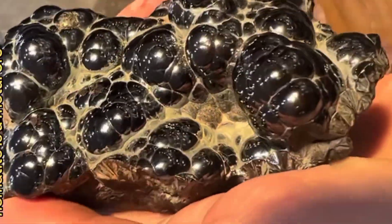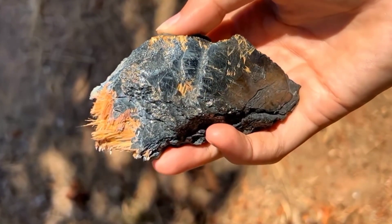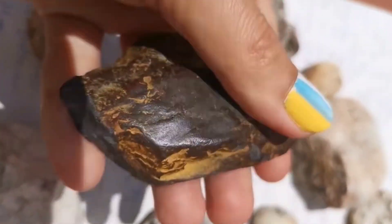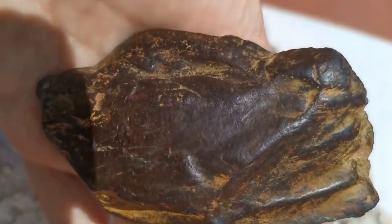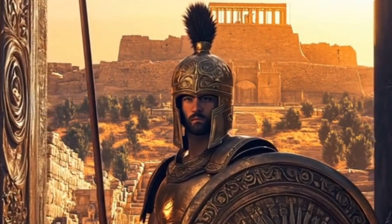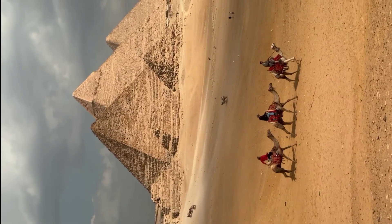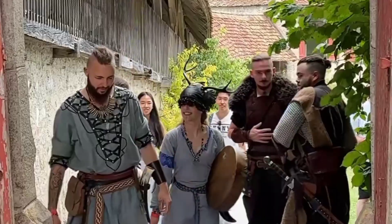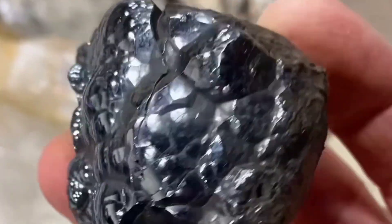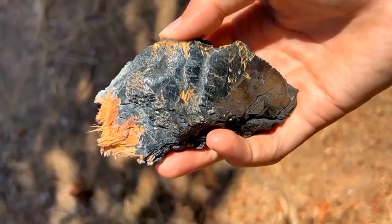What makes hematite even more fascinating is its connection to our planet's history. Large deposits were formed over 2 billion years ago in banded iron formations, when Earth's early atmosphere first gained oxygen. In a sense, hematite is a geological memory of the moment Earth began to breathe. Ancient civilizations recognized its power. The Greeks used hematite for protective amulets. Egyptians crushed it into red pigment, symbolizing life and vitality. And in medieval times, warriors carried hematite as a talisman for strength in battle. So hematite isn't just a rock — it's a storyteller, a witness to billions of years of Earth's transformation.